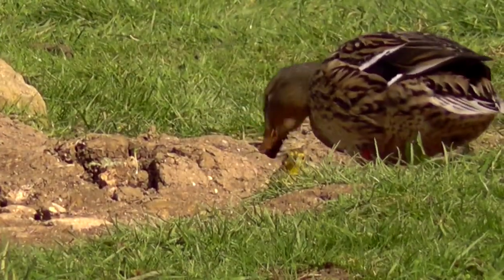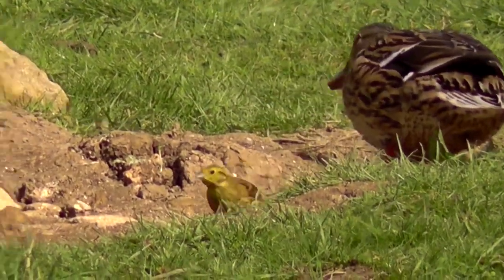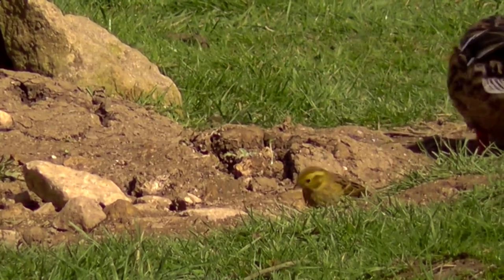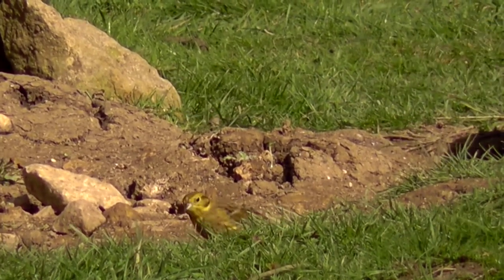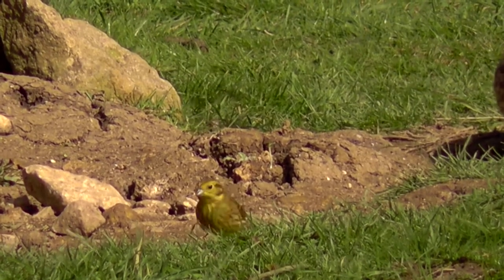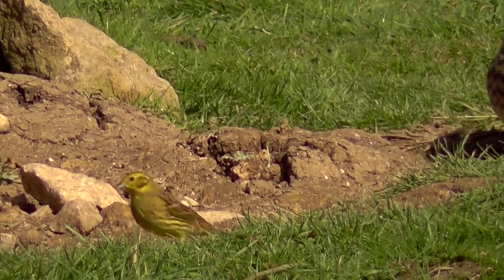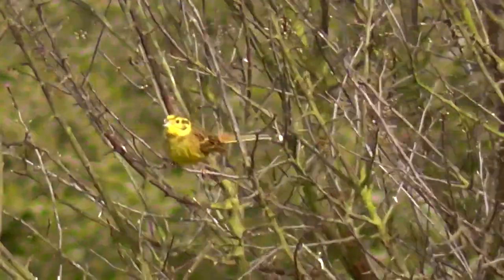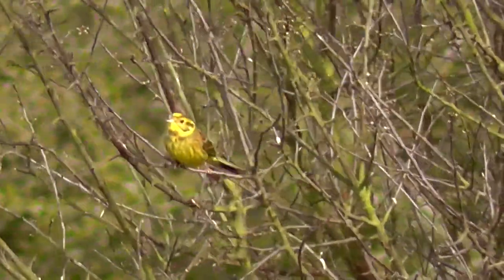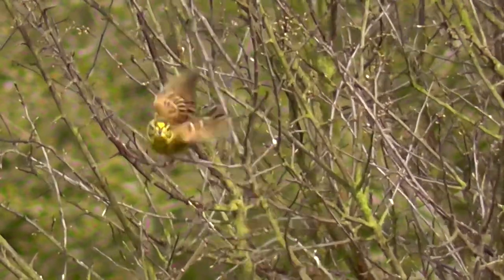We've just purchased our permits from the centre, and I've just noticed at the base of the feeders there - we've got some yellowhammers. There's a female there on the ground. The RSPB have given yellowhammers a red status, which means that the bird is in really serious decline. There's the male up in the bush there, really showing well. Look at that beautiful bright yellow plumage. Beautiful.